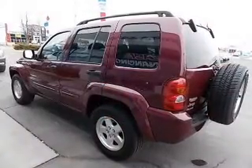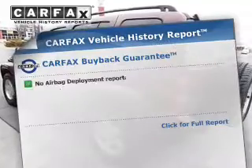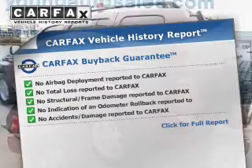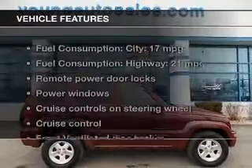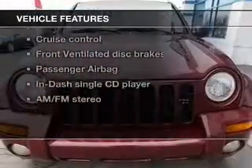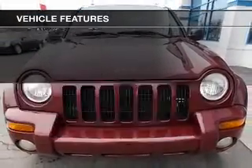Stand out from the crowd with premium wheels. An included Carfax Vehicle History Report allows you to purchase with confidence and the knowledge that your buy was a smart choice. And with these notable features, you won't want to miss out on the opportunity to own this amazing ride.